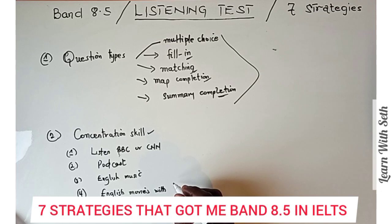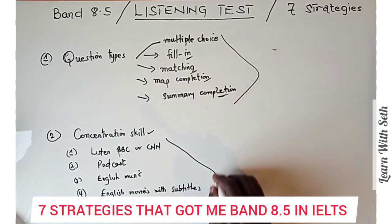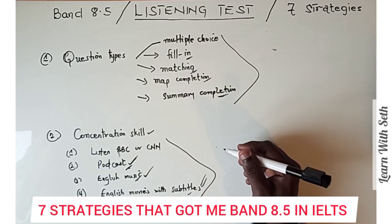If you don't have concentration skills, you won't be able to focus on what the audio is saying and provide your answers. To test whether you have concentration skills, pause in the middle of any audio — podcast, music, or whatever — and try to remember what you heard. If you're able to recall something about what you heard, it means you've got some concentration skills, and that will help you in your listening.